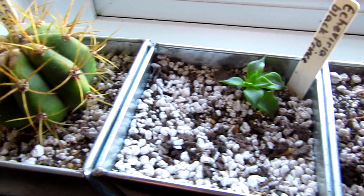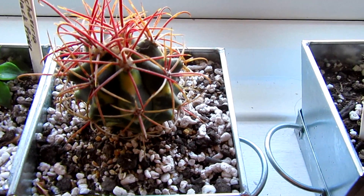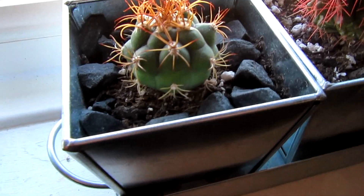So I hope you enjoyed the cactus and succulent tour. Thanks so much for watching and welcome to the new subscribers. Thank you all so much for the support on my channel. I'll see you in the next video. Thanks for watching. Bye.